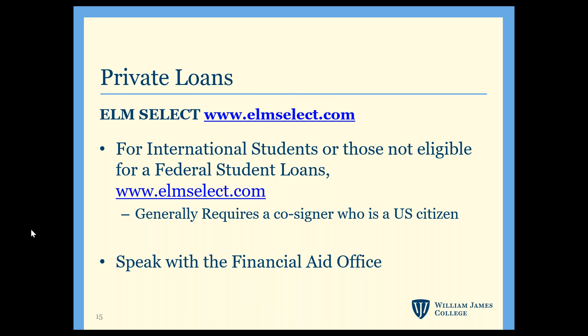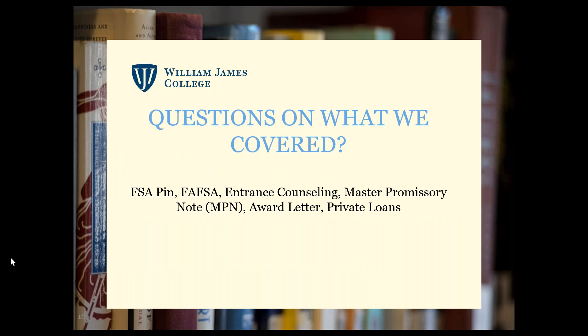Private loans are another option, but if you're eligible for federal loans we strongly encourage you to use them due to the repayment options currently available. If you do want to look into private loans, you can go to elmselect.com — but keep in mind you'll likely need a cosigner who is a U.S. citizen.